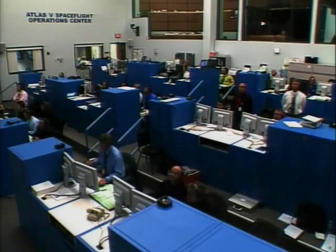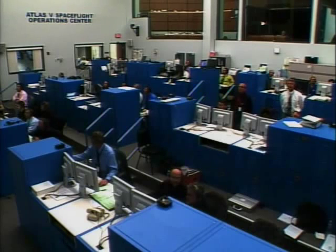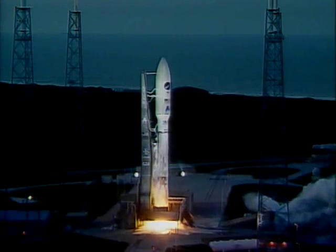15. This is Atlas Mission Control at T-minus 10. 9, 8, 7, 6, 5, 4, 3. Atlas Engine Ignition. Zero.